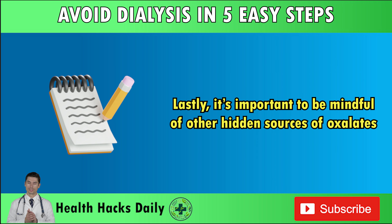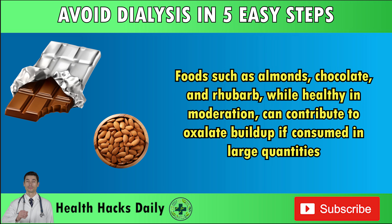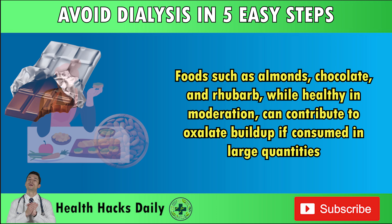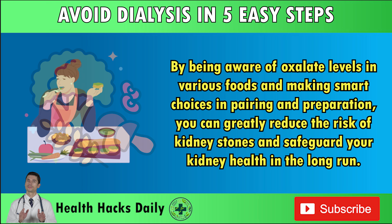It's important to be mindful of other hidden sources of oxalates. Foods such as almonds, chocolate, and rhubarb, while healthy in moderation, can contribute to oxalate buildup if consumed in large quantities. By being aware of oxalate levels in various foods and making smart choices in pairing and preparation, you can greatly reduce the risk of kidney stones and safeguard your kidney health in the long run.